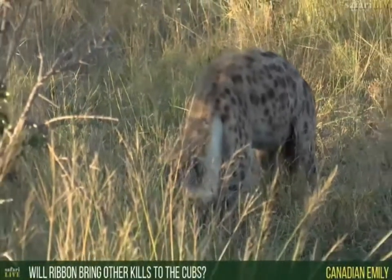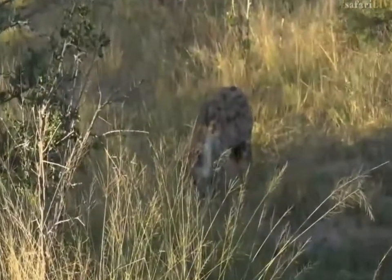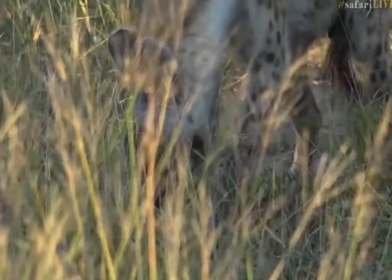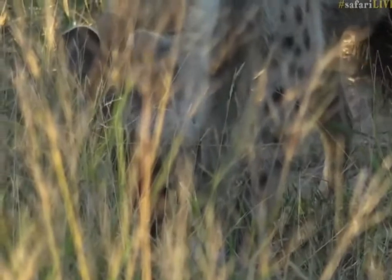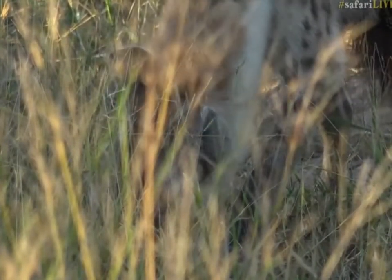Canadian Emily wants to know if Ribbon will bring other kills to the cubs. The answer is yes, potentially, but not just yet — for now, this kill is for her. In a couple of months' time, if she still has this den site, she might absolutely bring bits of a kill back for the cubs to feed on. The literature suggests it's high-ranking females that bring food back rather than low-ranking females. Ribbon is not particularly high up in the clan's hierarchy, as far as we know. But I also think a lot of that literature comes from situations outside of the Sabi Sand spotted hyena — behavior is very different between, say, the hyenas of Botswana, the hyenas of East Africa where there's a clan of 80, and our somewhat smaller clans in this area.